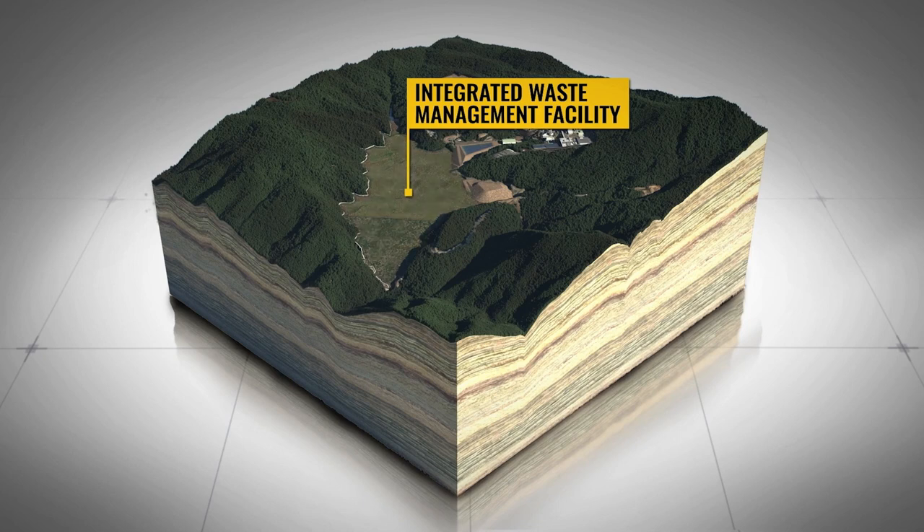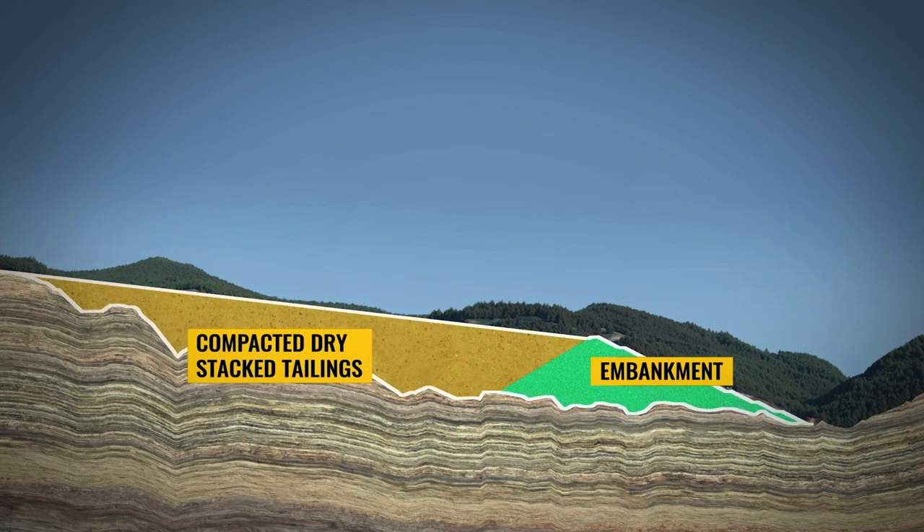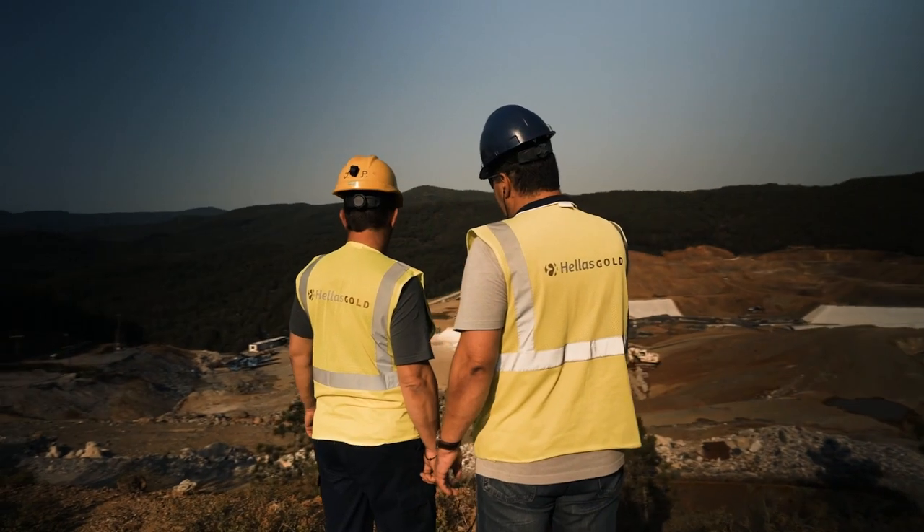Specifically at Skouries, only one downstream embankment will need to be constructed instead of two, which would have been required by traditional tailings management.